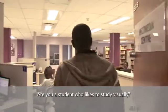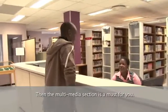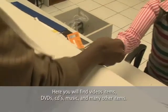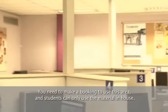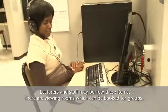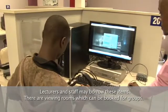Are you a student who likes to study visually? Then the multimedia section is a must for you. Here you will find video items, DVDs, CDs, music and many other items. You need to make a booking to use this area and students can only use the material in-house. Lecturers and staff may borrow these items, and there are viewing rooms which can be booked for groups.